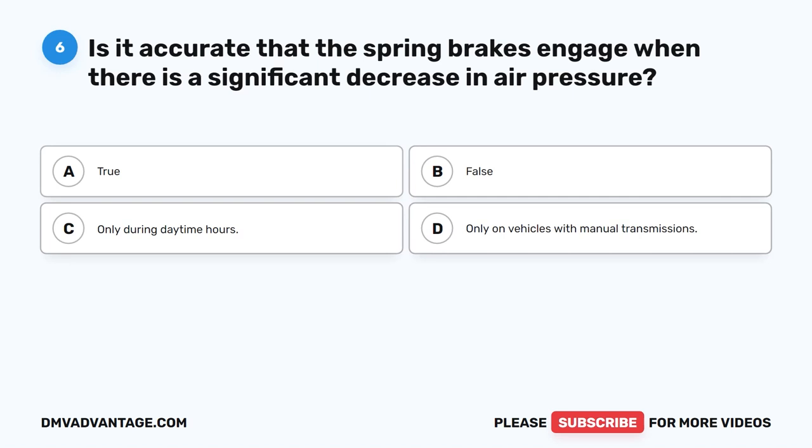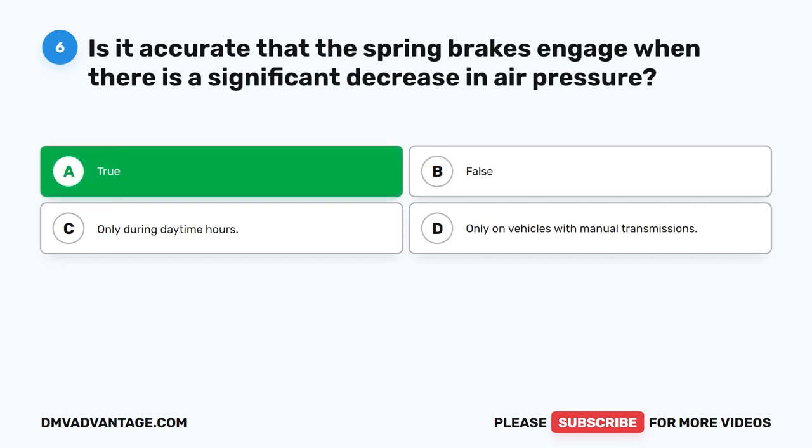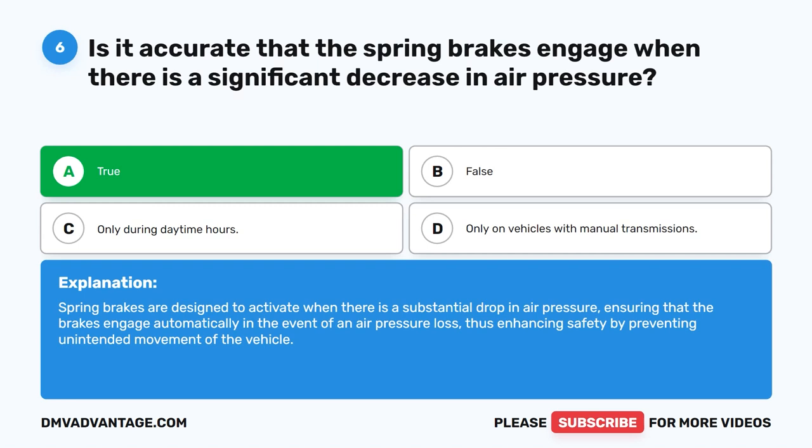Question 6. Is it accurate that the spring brakes engage when there is a significant decrease in air pressure? The correct answer is A. True. Spring brakes are designed to activate when there is a substantial drop in air pressure, ensuring that the brakes engage automatically in the event of an air pressure loss, thus enhancing safety by preventing unintended movement of the vehicle.